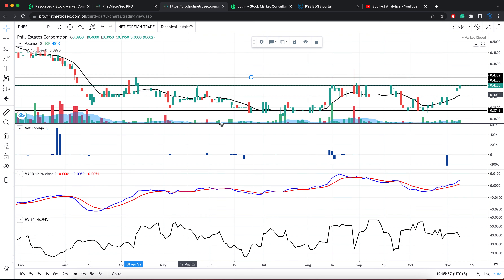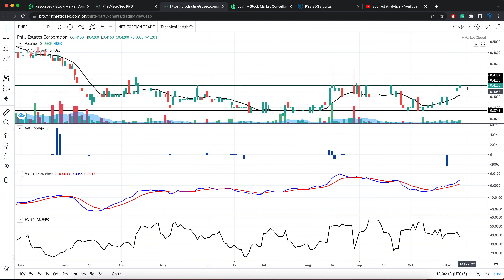Let's talk about the first stock in our list: FES. Philippine Estates Corporation or FES closed on Wednesday at 0.42. The immediate support is near 0.37. The immediate resistance, I'm seeing a range between 0.42 to 0.44.